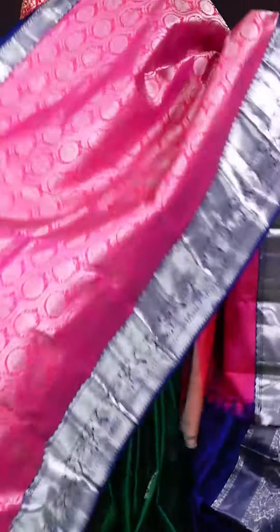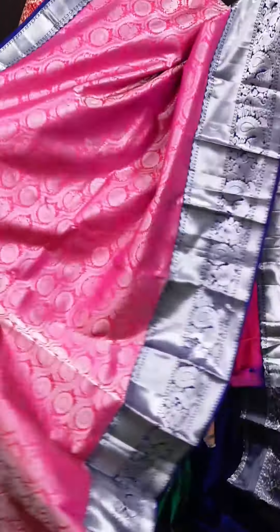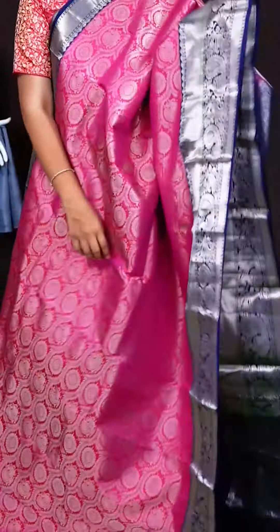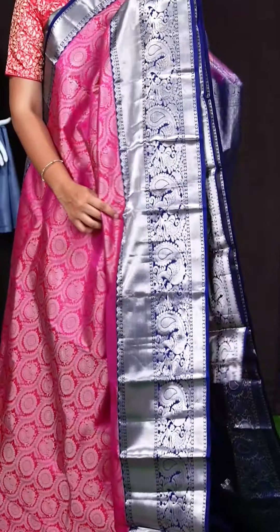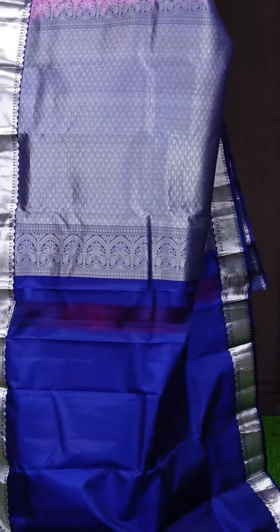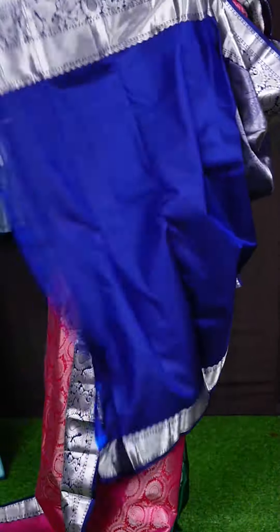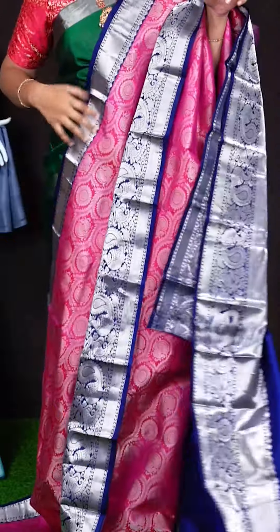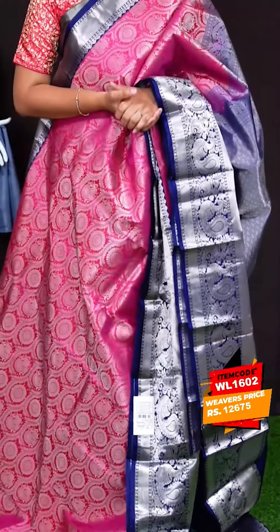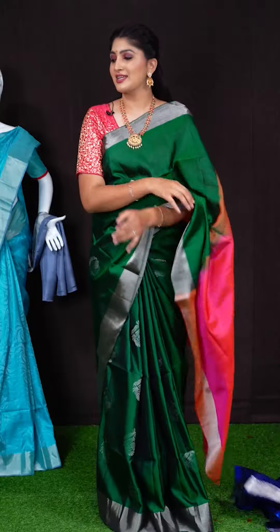Here we got another pretty saree of pink with blue colour combination. On body, we got all over silver zeri with beautiful peacocks and floral booties. For border, we got kadi with peacocks floral border. Pallu has got silver zeri diamond cut booties peacocks pallu. This saree has got plain blouse with silver zeri designer border. Item code is WL1602 and saree viewers price is Rs. 12,675.